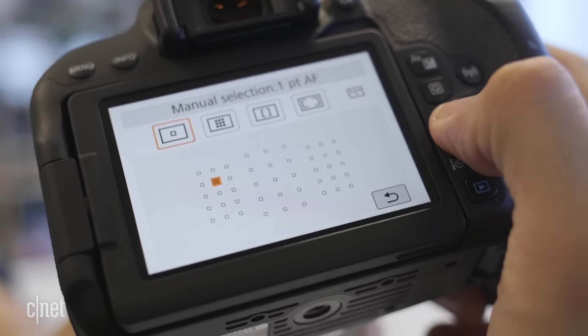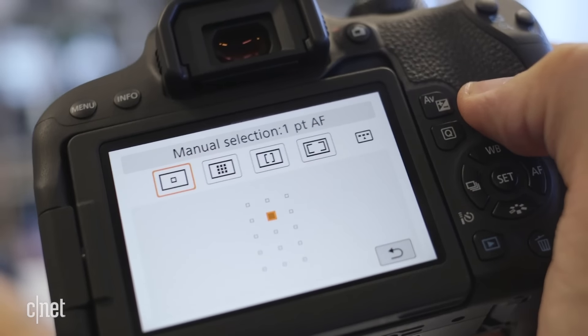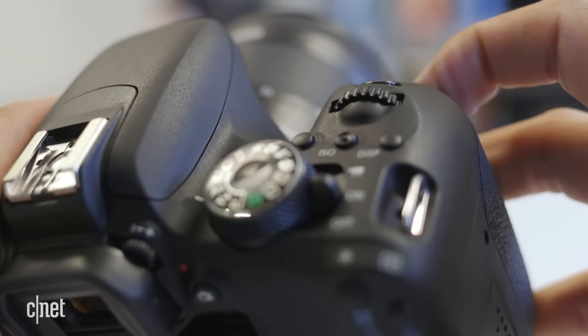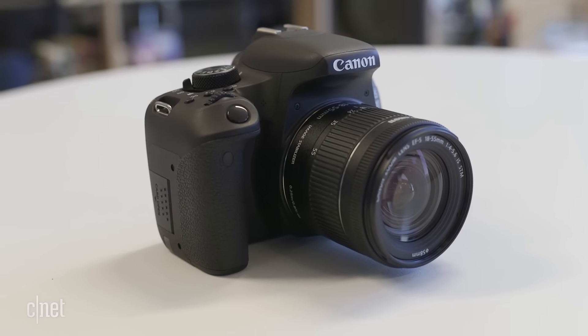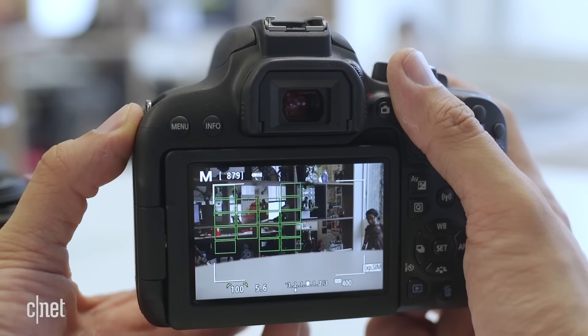What comes with that is an automatic update to the autofocus system, which now has 45 cross-type phase detection points and speedier focus, as well as faster and smoother autofocus while shooting video. The faster AF plus the Digic 7 processor also allows Canon to increase the shooting speed with autofocus to 4.5 frames per second, up from 3 frames per second.